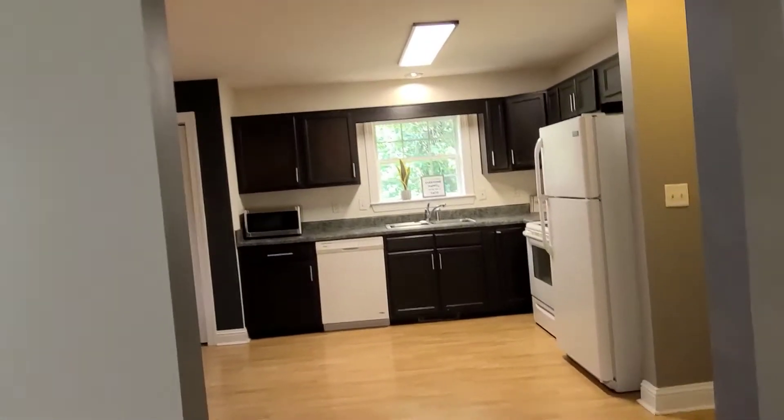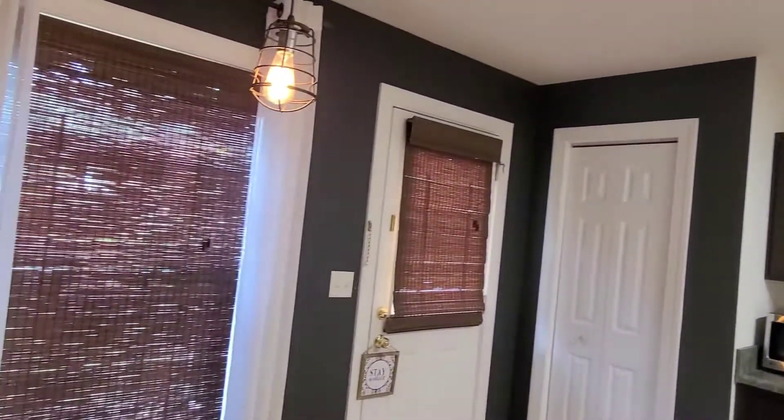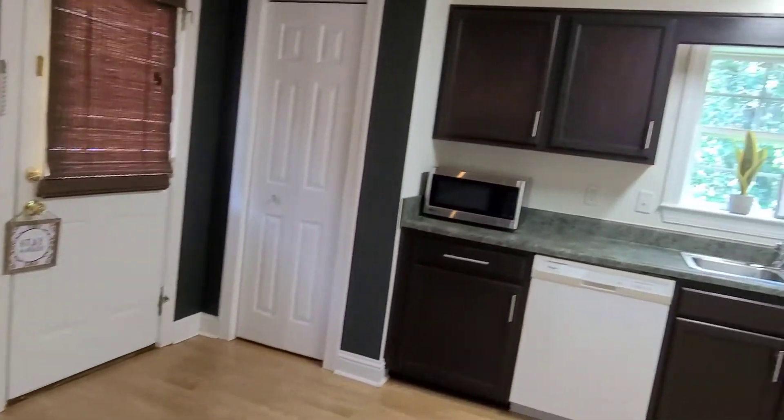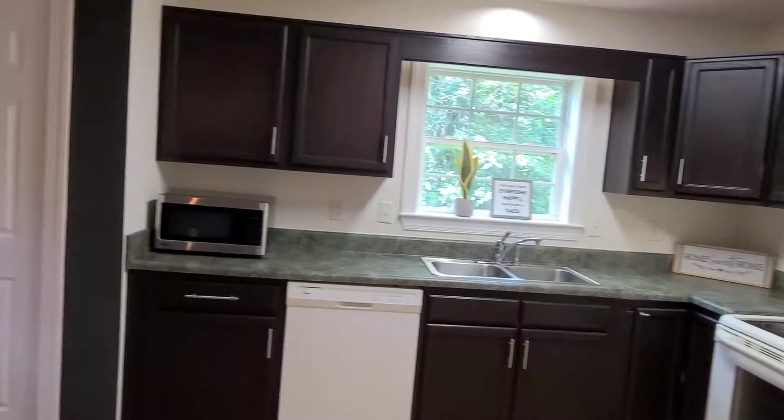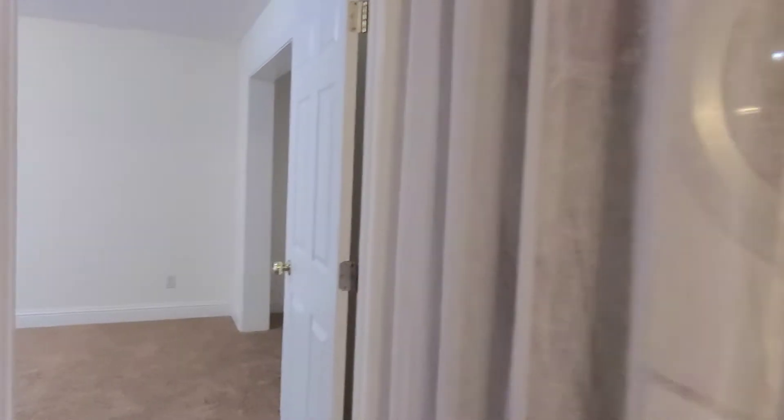Laminate floors, remodeled kitchen. Here's your side door to the side porch, pantry in the corner here, you have a closet on the way in, laundry room here. Here's your master — it's a split bedroom plan — and a closet.